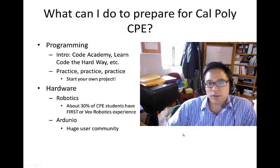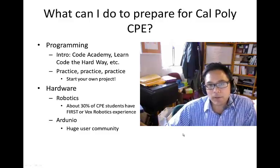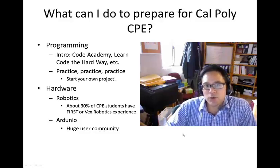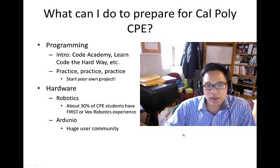What can you do to prepare to help coming to Cal Poly for computer engineering? Probably the first thing is to practice programming if you've never programmed before. There are some good websites out there — Code Academy is kind of fun.